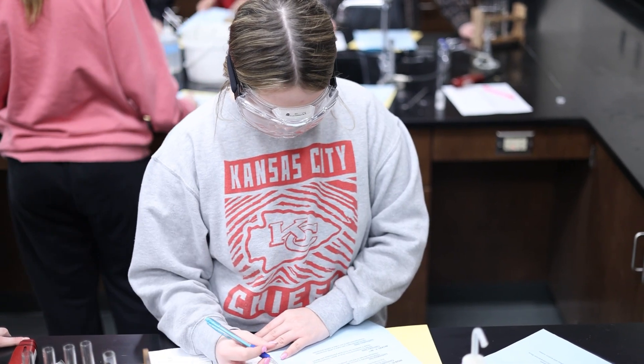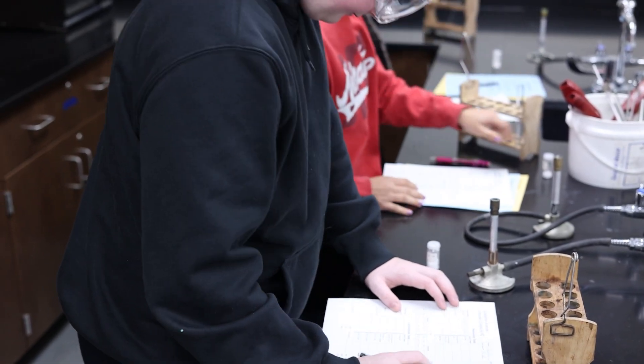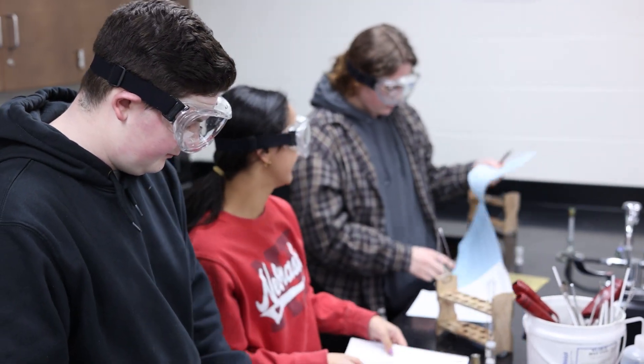What I did for preparation for the lab experience is put on goggles, because safety first. We put our hair up. We also did packets and filled those out during the lab.